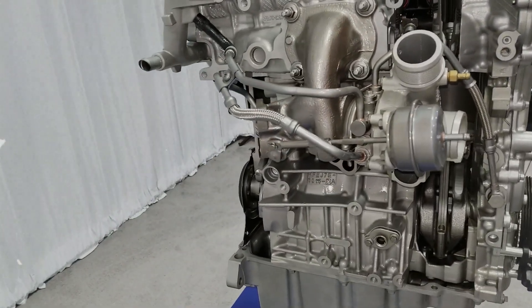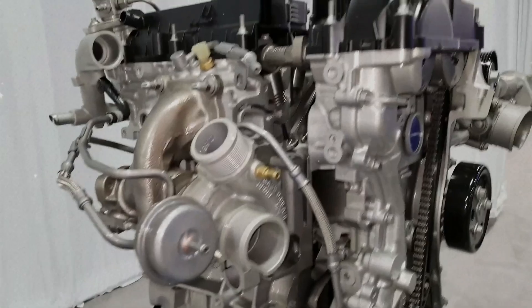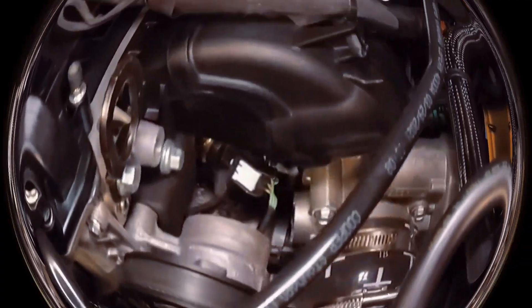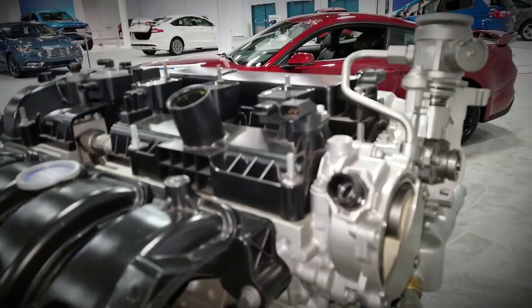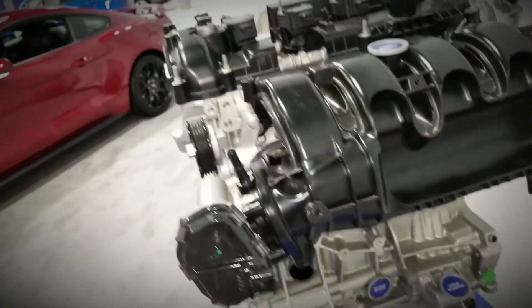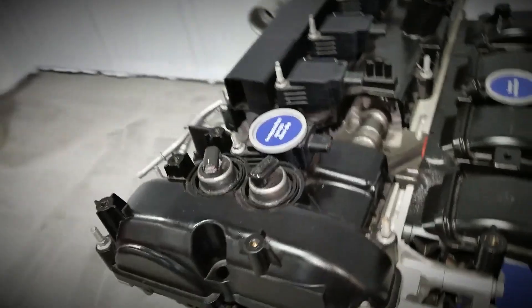The 2.3L EcoBoost shares its foundation with the 2.0 Gen2 EcoBoost, earning it the moniker of a stroker engine. Both engines are manufactured at the Valencia, Spain facility, but the 2.3 version features significant reinforcements to support its enhanced power and ensure long-term durability.